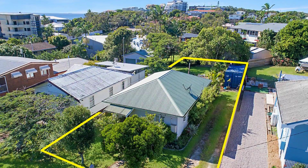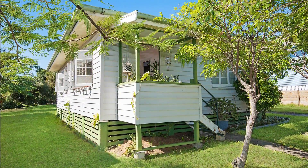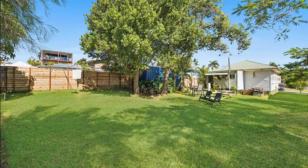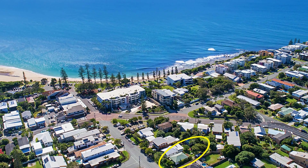9 Seaview Terrace, Moffat Beach. If you're dreaming of owning your own Aussie beach house, don't go past this Moffat Beach gem. This two-bedroom low-set cottage is situated on a 513 square metre allotment, in a sought-after pocket in the heart of Moffat Beach, just metres from the cafes, restaurants and beach.